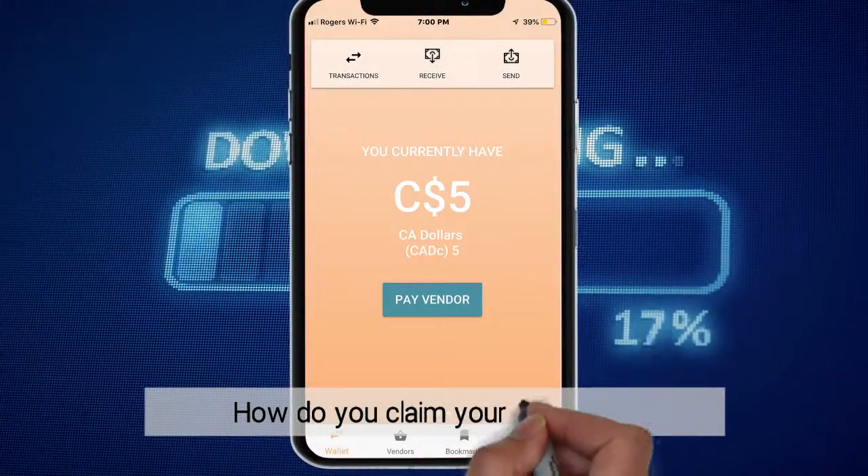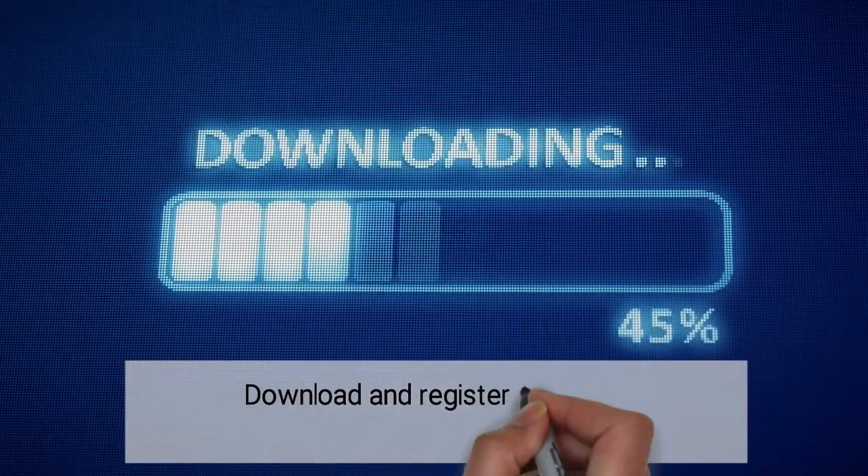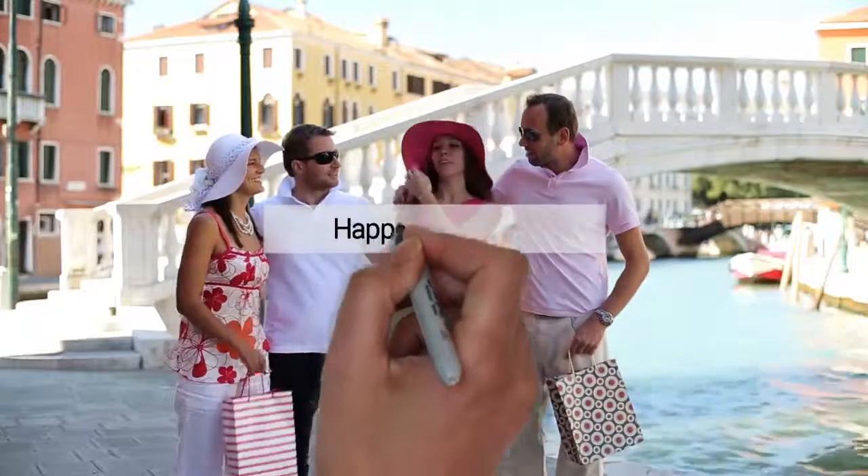How do you claim your $5 credit? Download and register the app and enter my claim code. Happy shopping!